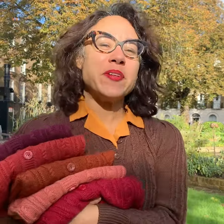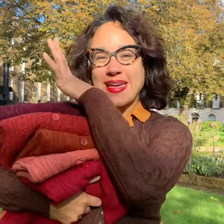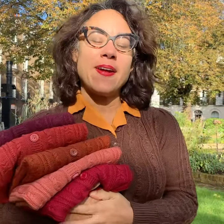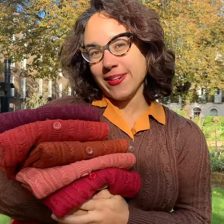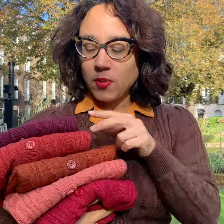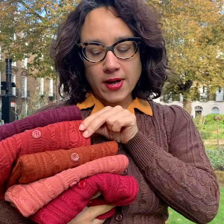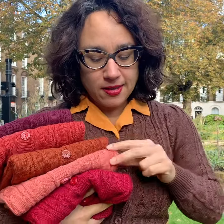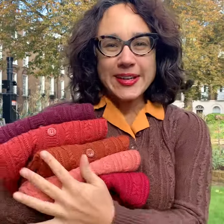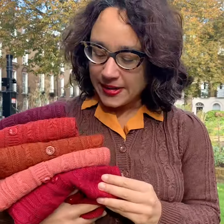Hey, it's Rowena from Revival Retro. We've just had the new delivery of Emmy cardigans and I wanted to come out in the daylight and show you what the real colours look like, hopefully, because they are such a lovely selection. I'm wearing the chocolate, we've got the aubergine, the rust, the cinnamon, the salmon and the burgundy — all totally lovely and going to go with so many different outfits.